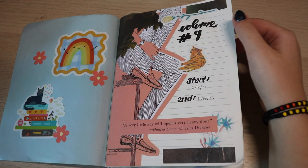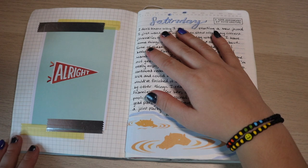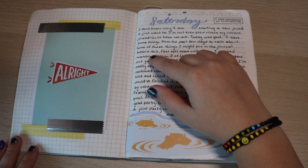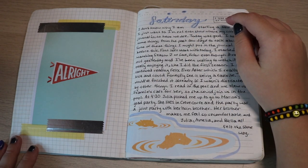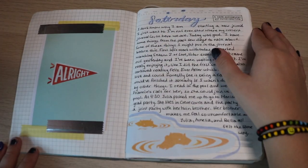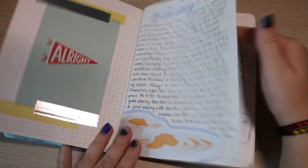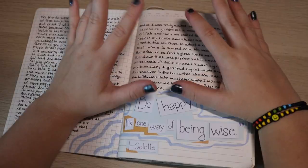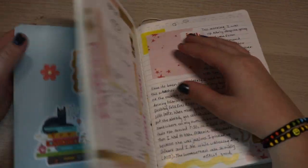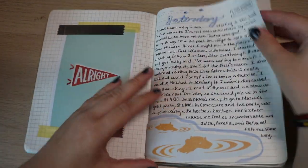I put a quote from the magazine: 'A very little key will open a very heavy door' by Charles Dickens. June 12th is where we start — this is also a magazine cutout. I talk about watching Love Victor season two here, and it's funny because it's now a year later and season three came out. I really put in a lot of effort in the beginning with these spreads and I think this journal turned out very pretty.